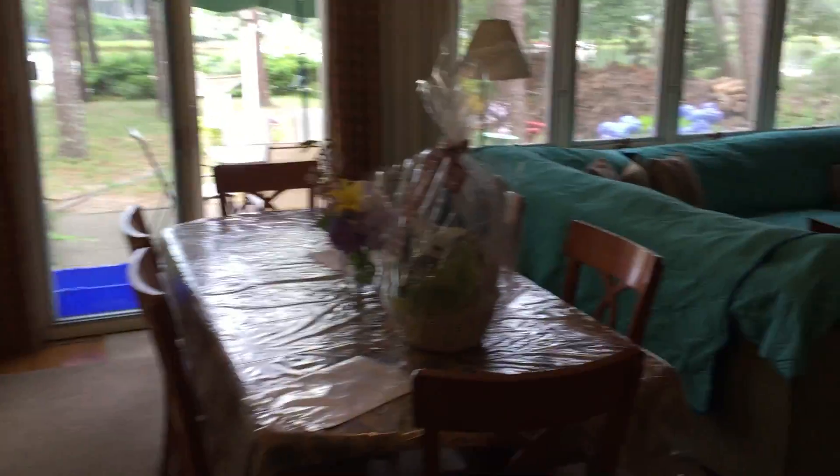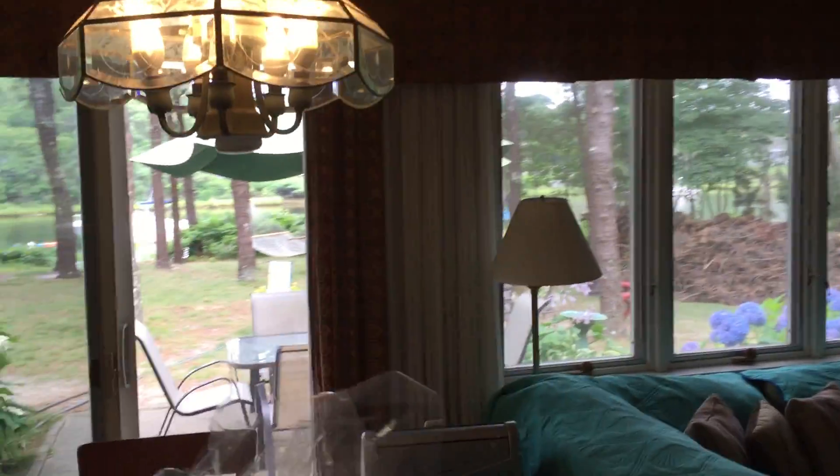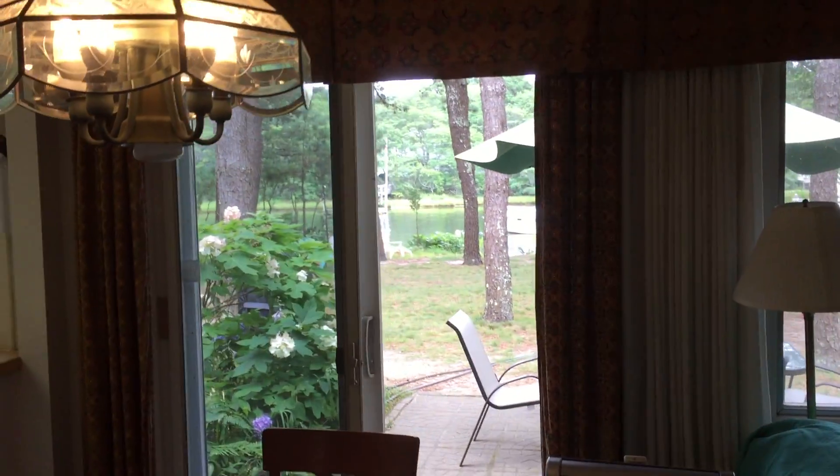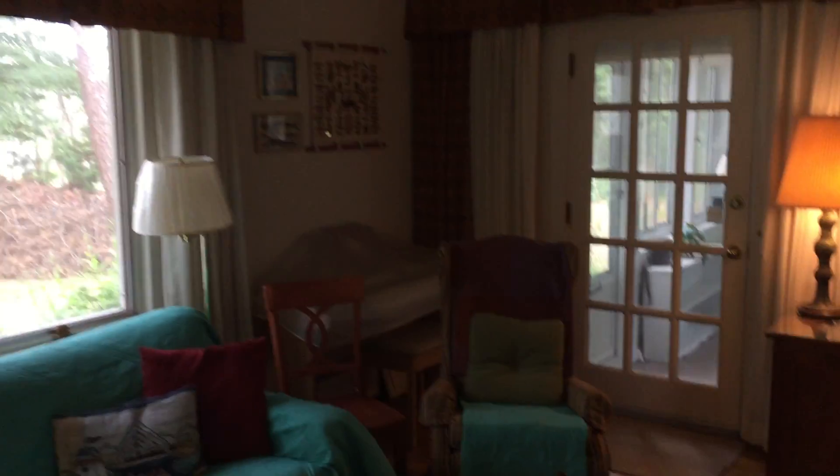And now we're back coming into the living and dining space. This is a view back to the river — actually it's a tidal river.